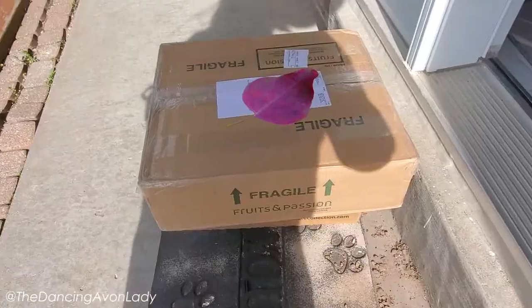The doorbell just rang. I think I know what it is. Let's go look. Oh, it's the passions.